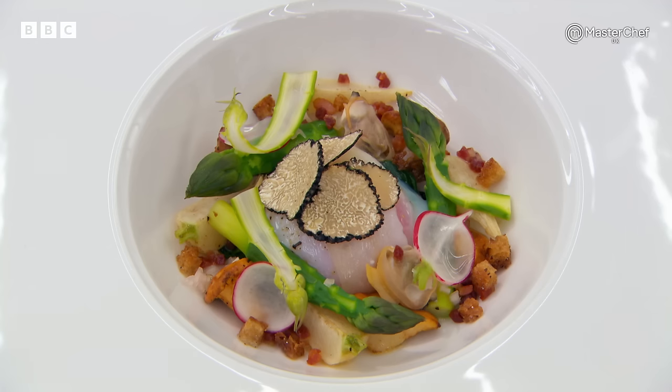That's a solid piece of cookery at the highest level. Lawrence, the brief was to use the egg as a key element to the dish, and you have done that. It's an absolute joy to eat this plate of food.